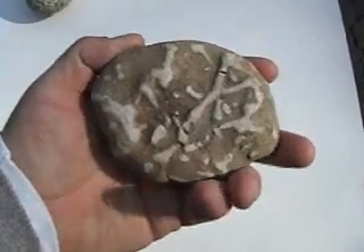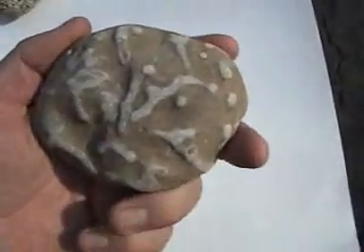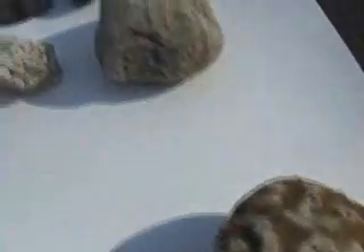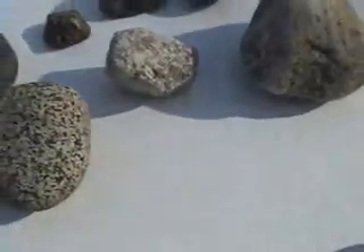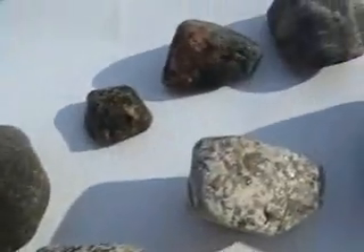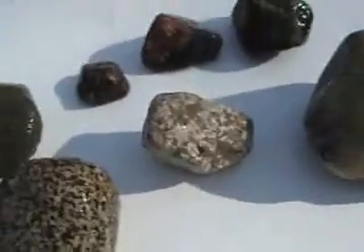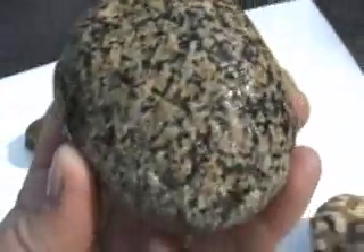Here's another small bryozoan colony, whole and river-worn. The erratic fossils as well — once they become wet they're much more aesthetic. Very beautiful speckled erratic rocks, just beautiful.